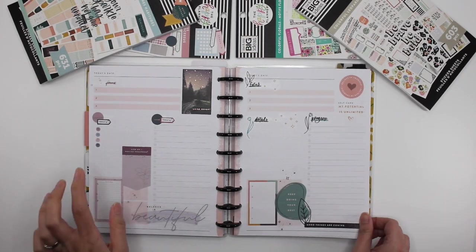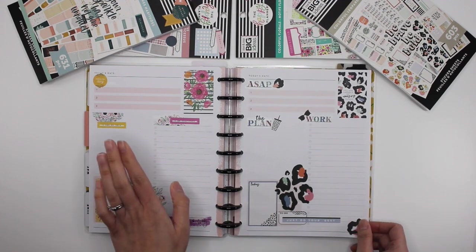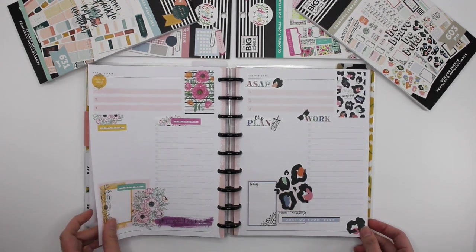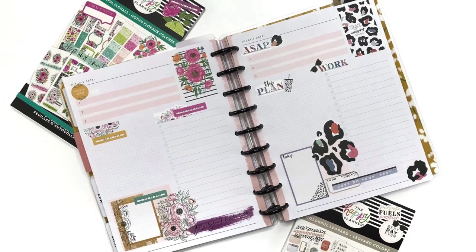All right, so there are my finished spreads — using Trust the Process and Good Habits, I love those, and then using Colorful Florals and Colorful Leopard. I love the way that they look. These two are actually my favorites. But that is it for me — thank you guys so much for watching. If you have any questions please leave them in the comments below, if you like this video please leave me a thumbs up, and don't forget to subscribe. Thanks for watching and have a great day!